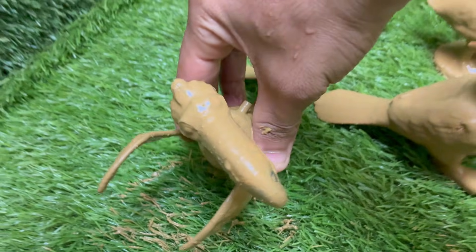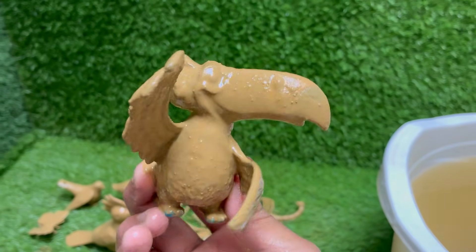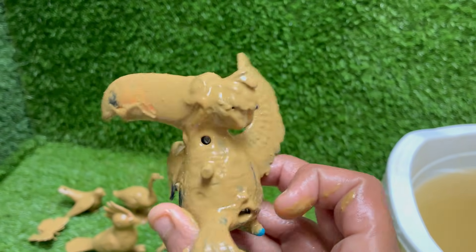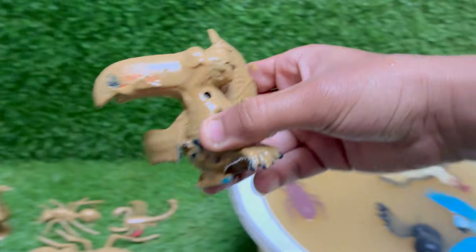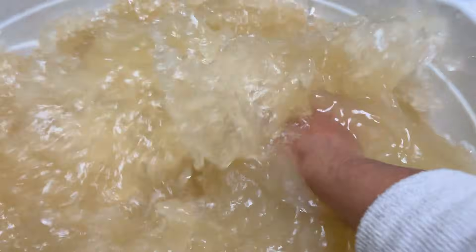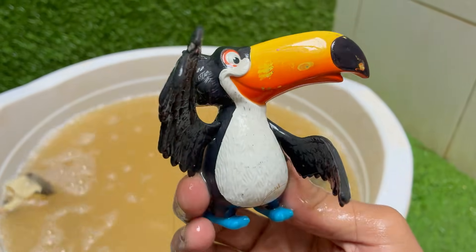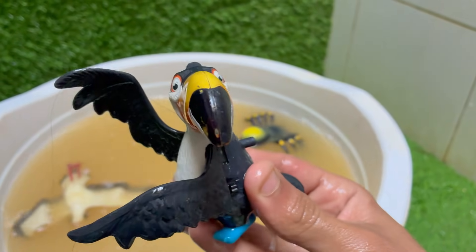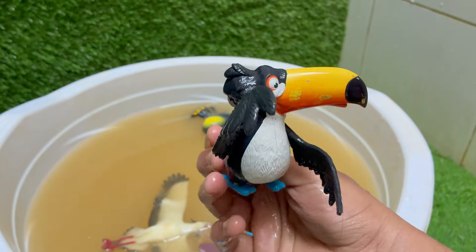A toucan's iconic, oversized bill is surprisingly light and incredibly useful. While it appears heavy, it's made of a protein called keratin — the same material as human hair and nails — and is hollow inside, supported by a delicate network of bony struts. This adaptation keeps it from being cumbersome. Far from just for show, the bill is a multi-tool.